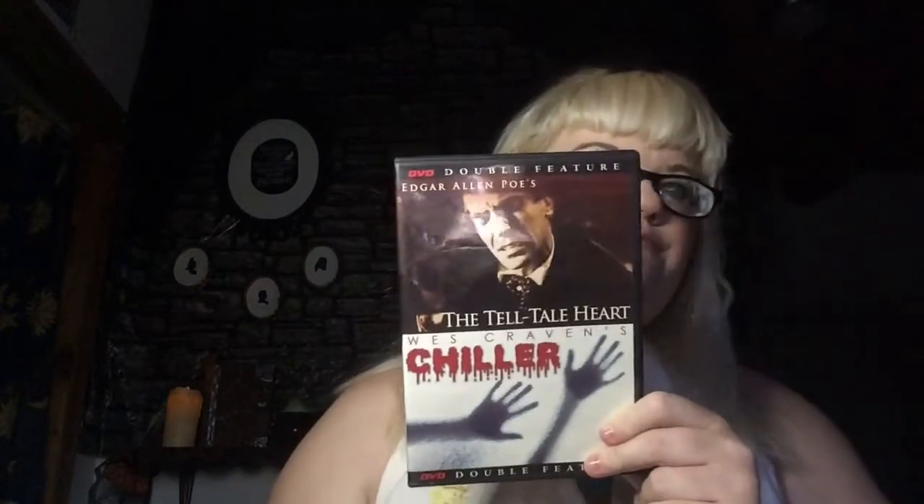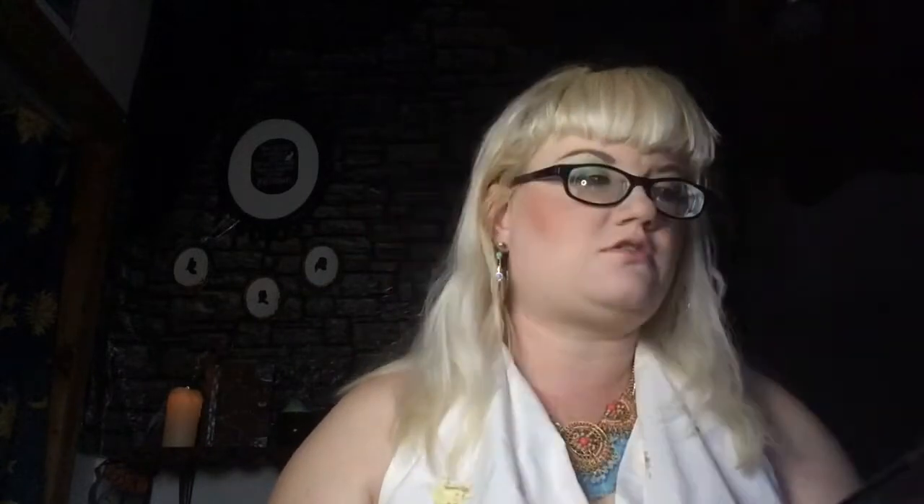We found a few DVDs: Practical Magic — at least I think that came from St. Vinny's. Pet Sematary — I'm not sure which version this is, if this is the newer version or the older version, not 100% sure. Haven't read the book, haven't seen the movie. And then this is a double feature: Telltale Tart and Shiller. I don't know the bottom one, but I know the Telltale Tart.